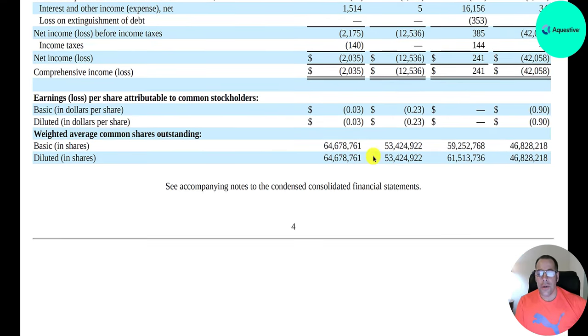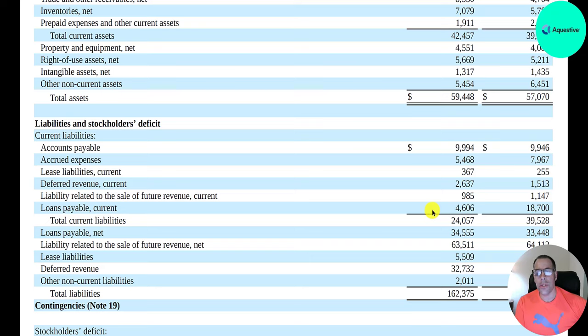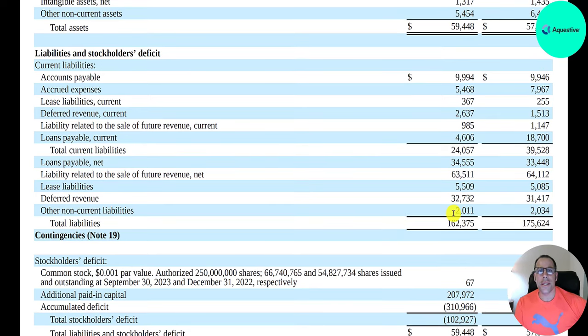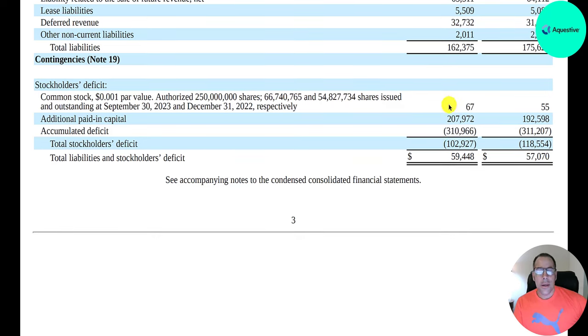They are diluting shareholders — last year they had 53 million shares outstanding, now they have 65 million. On the balance sheet: current assets of $42 million, current liabilities of $24 million, giving a current ratio of nearly 2. Total assets of $59 million versus total liabilities of $162 million results in negative equity of $102 million. They raised $208 million from selling common stock, used that to run the business, but the business lost $310 million — that's how they have a deficit of $102 million.